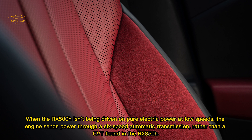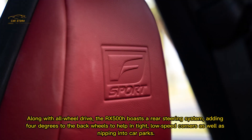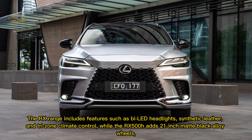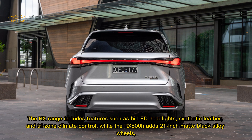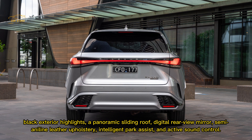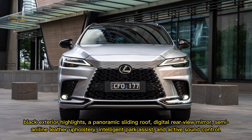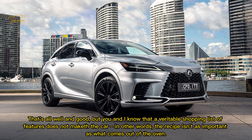When not driven on pure electric power at low speeds, the engine sends power through a six-speed automatic transmission rather than the CVT found in the RX 350h. Along with all-wheel drive, the RX 500h boasts a rear steering system adding four degrees to the back wheels, helping in tight low-speed corners and car parks. The RX 500h adds 21-inch matte black alloy wheels, black exterior highlights, a panoramic sliding roof, digital rearview mirror, semi-aniline leather upholstery, intelligent park assist, and active sound control. But a shopping list of features doesn't make it the car — the recipe isn't as important as what comes out of the oven.